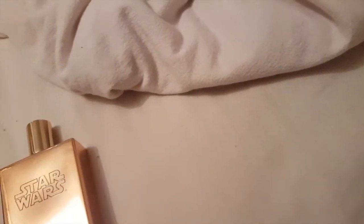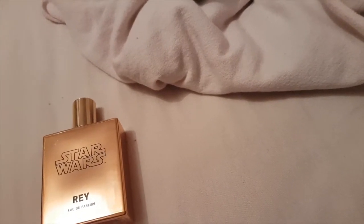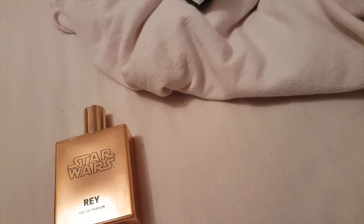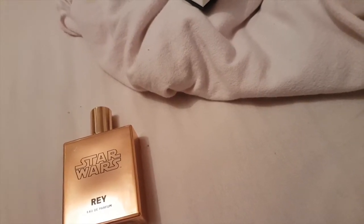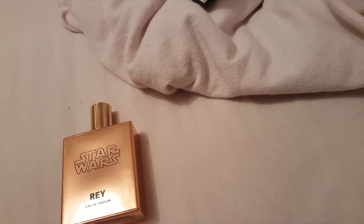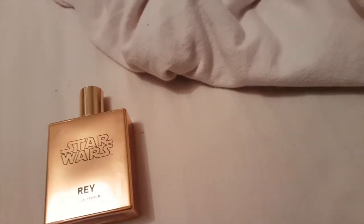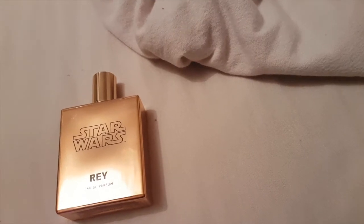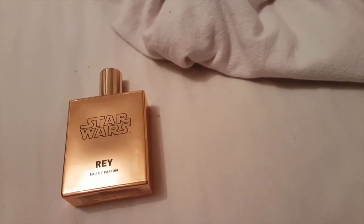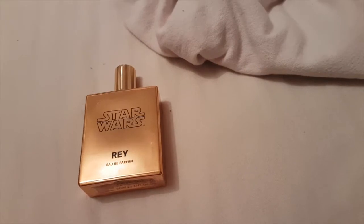When you first spray it, you get this sweet scent but it's not too sweet — I was worried it would be like a generic overpowering sweetness similar to celebrity perfumes like Nicki Minaj's fragrances. But the sweetness is not overpowering. You get that mandarin — orange and mandarin — the lemon and the red berries. The strongest top note I find is the mandarin.